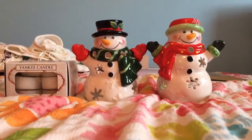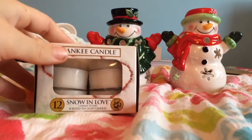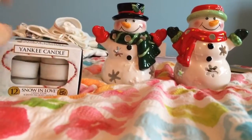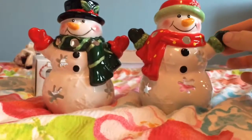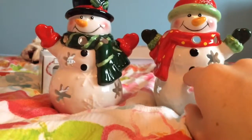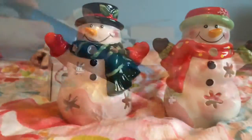Sticking to the candle theme, these three things were also from my sister. I got the Snow in Love little scented tea light candles, which are Yankee Candle and they smell pretty good — I don't really like the smell when they're not burning but when they burn. And to go with those, I got these two little candle holders where you put the tea lights in and they're like a Mr. and Mrs. Snowman and they're really cute.